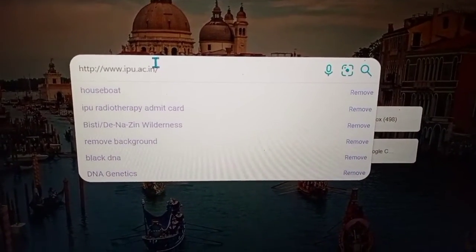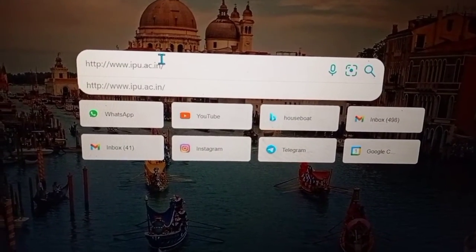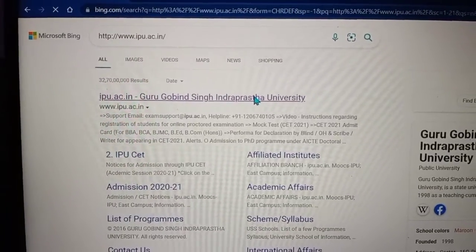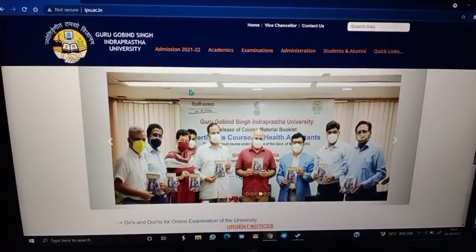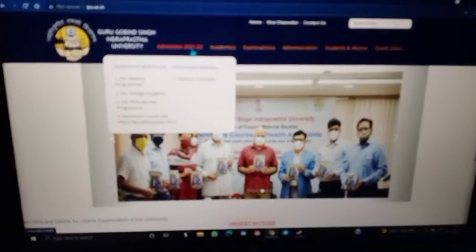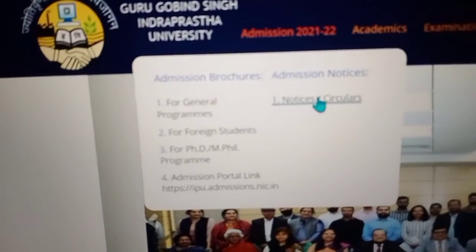You can type ipu.ac.in and press enter. Go to the first website mentioned here. Now go to the Admission 21-22 and click here for notices and circulars.